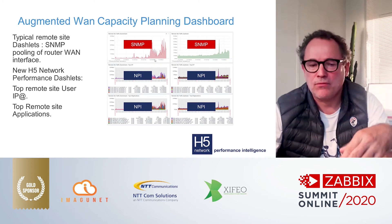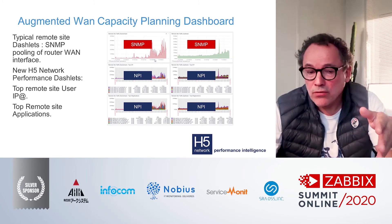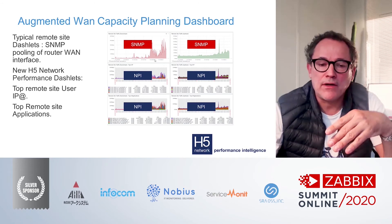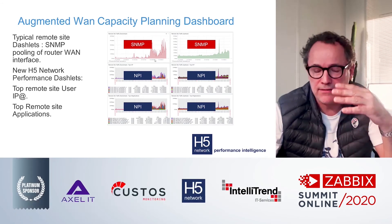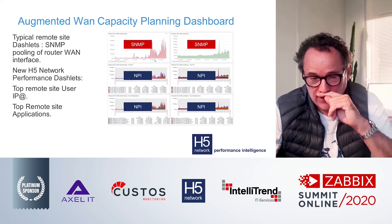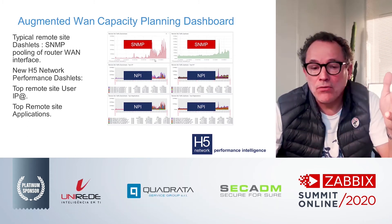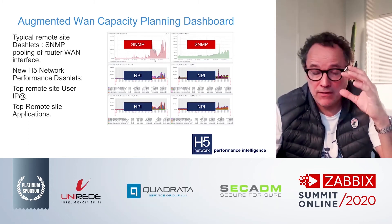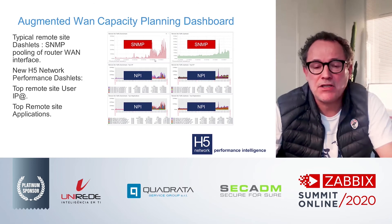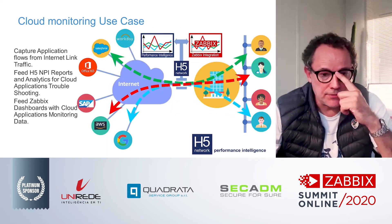H5 enriches Zabbix templates with volume and performance metrics. Information is available per IP, per site, per VLAN, and more. Any information available in H5 tools — H5 Flow or H5 Appliance — can be displayed in Zabbix using the open API.